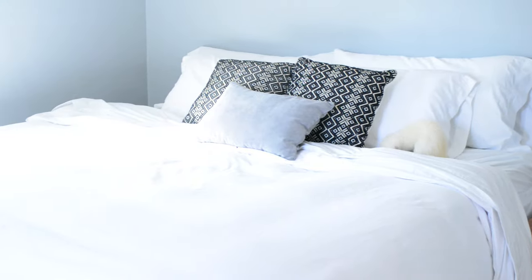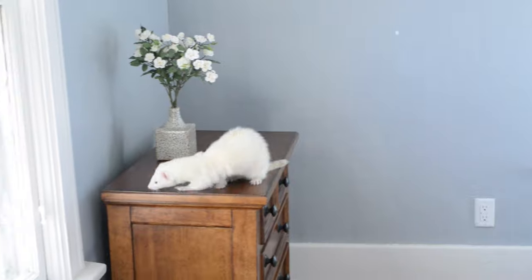They can climb, they can jump, and they can squeeze through just about anything. We'll be going over how to ferret-proof your bedroom and living room, as well as how to minimize your ferret's chances of escape.